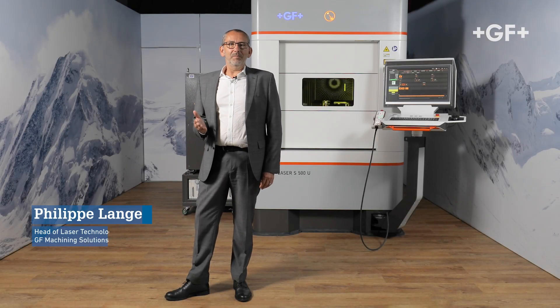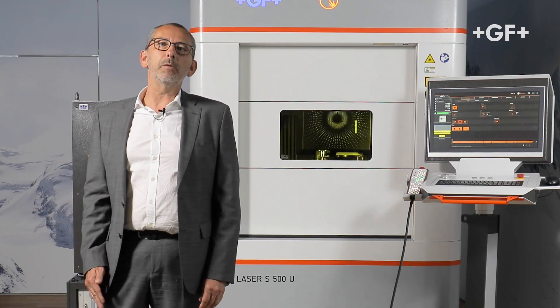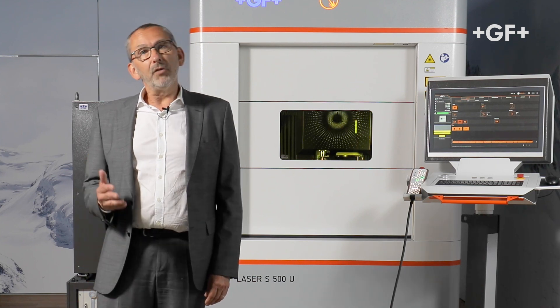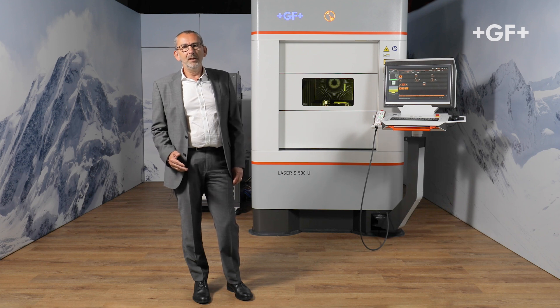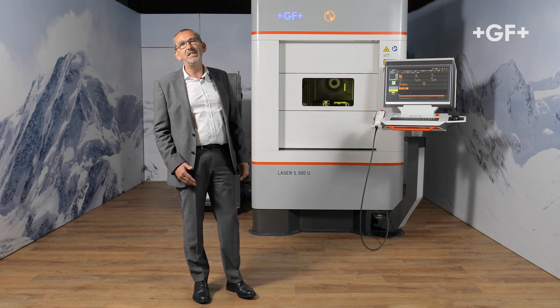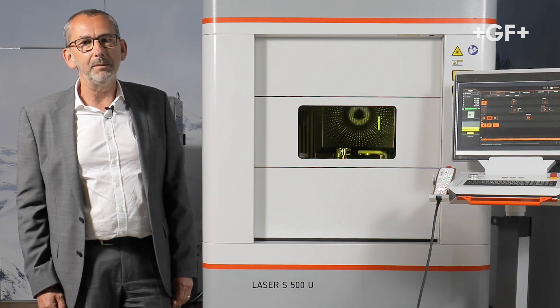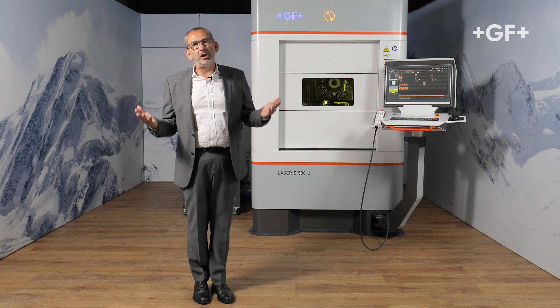Lasers have been invented in 1960; they are now widely used for material processing and every day we find new applications for this technology. For GF, the adventure started 15 years ago with laser texturing. Today we are proud to introduce the Laser S500, inspired by 70 years of innovation in the machine tool industry. Let's take a deep dive into the DNA of this machine.